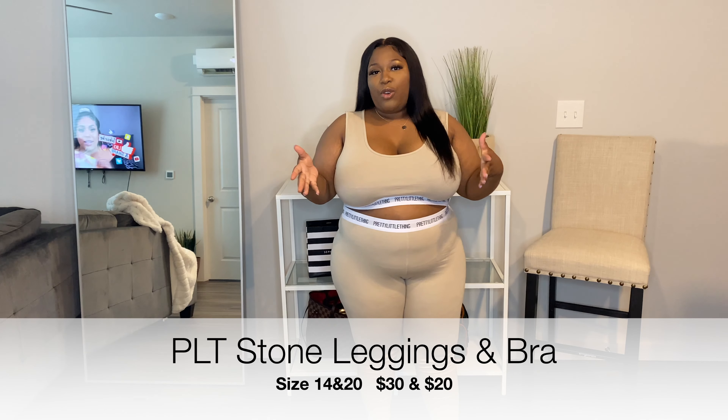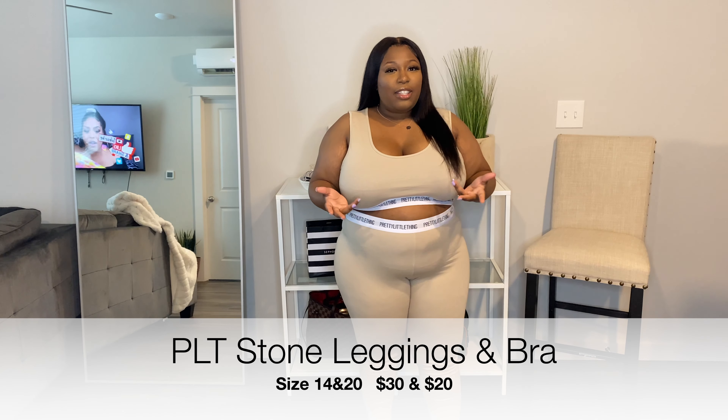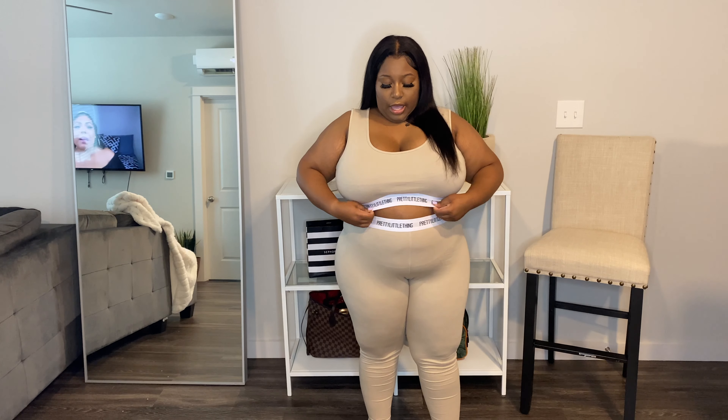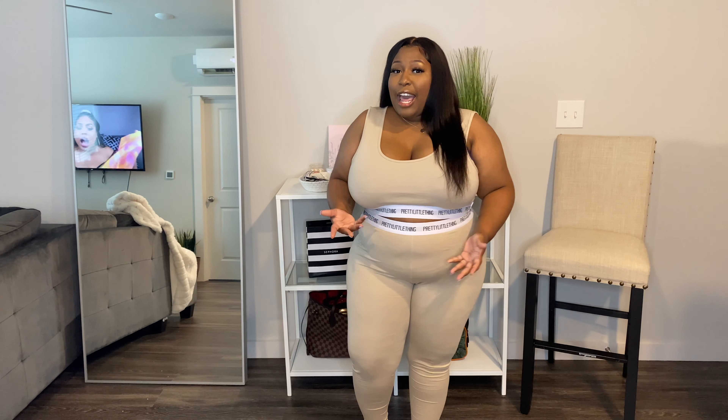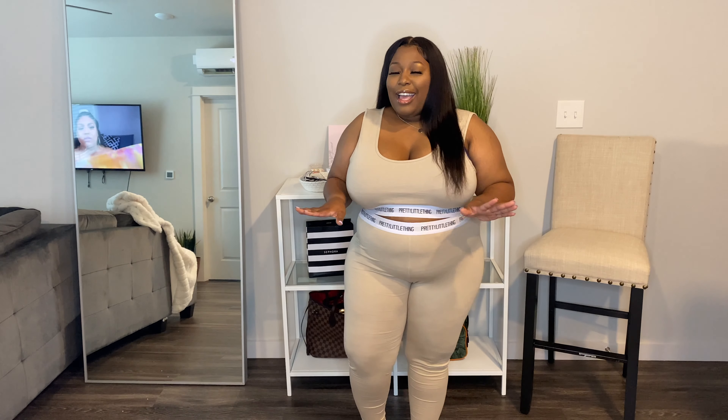First, we have this two-piece loungewear set. I like the color, I like the set, but because I'm short — I'm only five feet even — my torso is short, so the leggings come all the way up. It's not that flattering, but I do love the outfit. It's very comfortable. The material feels great and I love the color, but it's my least favorite thing out of the haul.